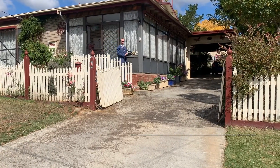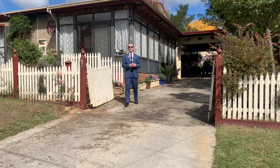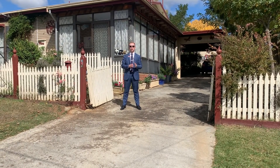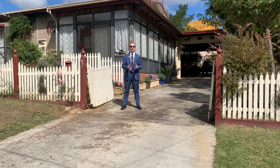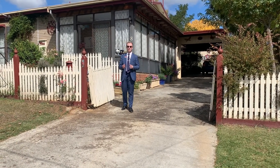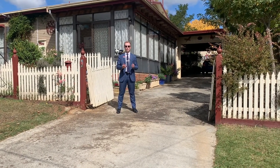Hi, Lachlan from Ballarat Real Estate here and welcome to Alwyn Street in Mount Pleasant. The property features three bedrooms, two bathrooms, a double lock-up carport, large shedding and an already established garden out the back. On top of all this, the property has city nightlight views over Ballarat.